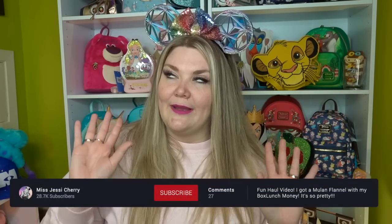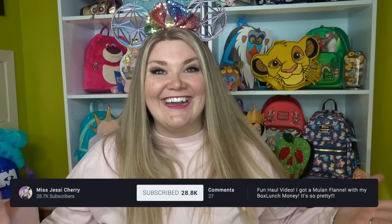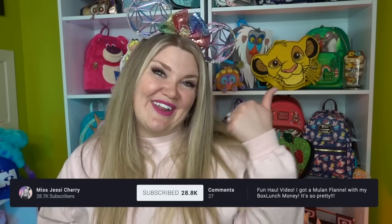That's everything I purchased with my Box Lunch Money! I'd love to know what your favorite item was from this haul. Also, please tell me if you have played Funko Games, because you should — I am deeply obsessed. If you enjoyed this video please give it a thumbs up, be sure to subscribe, and I will see you guys in the next video. Bye!